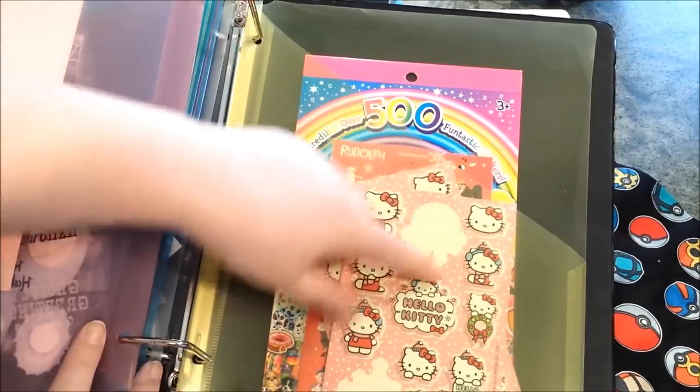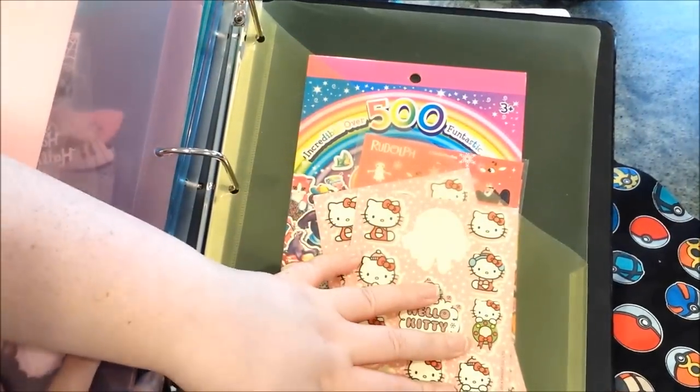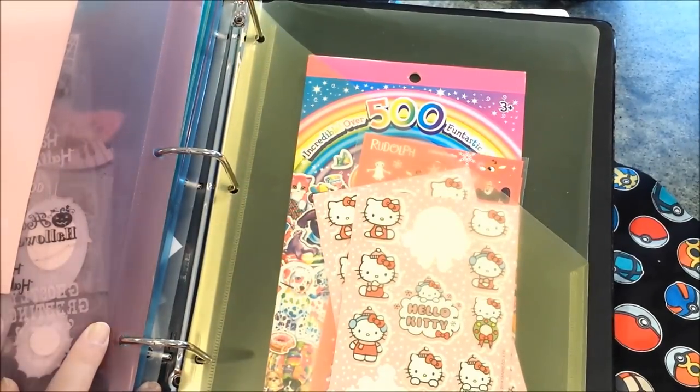So these are my Christmas stickers. I've got Hello Kitty and Rudolph — those are the only Christmas stickers I have right now because I didn't really get a chance to buy a lot for last year.